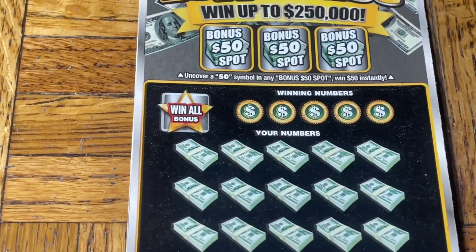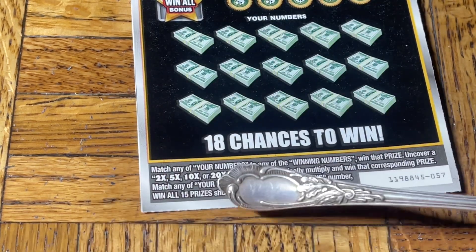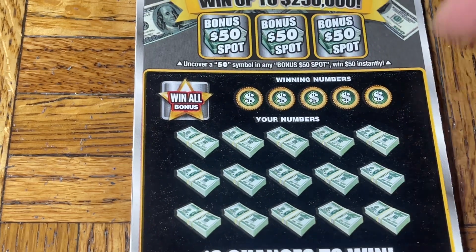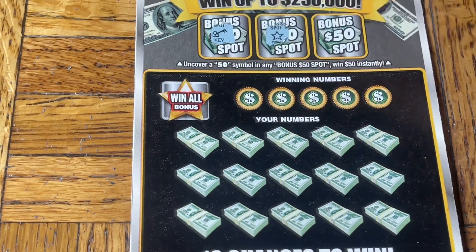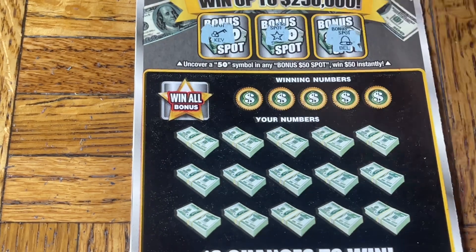Let's get down to it and see if we can get something. Ticket 57 at the top — the bonus box: find a 50, win that amount down below, find a match. Two, five, ten, or 20x multipliers are a possibility. The win-all bonus — we have to match that number. Let's find the number here. No, no, no.